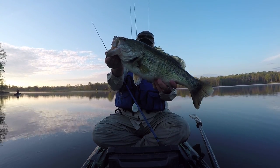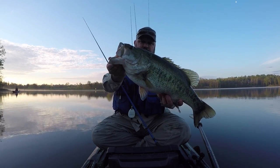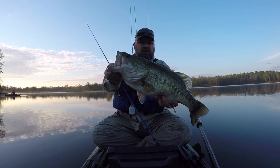So this fish right here looks like she's already spawned out. I'd guess she's probably seven pounds, but I'm going to throw her on the boga and find out for sure. I'll put how big she is in the comment section below.